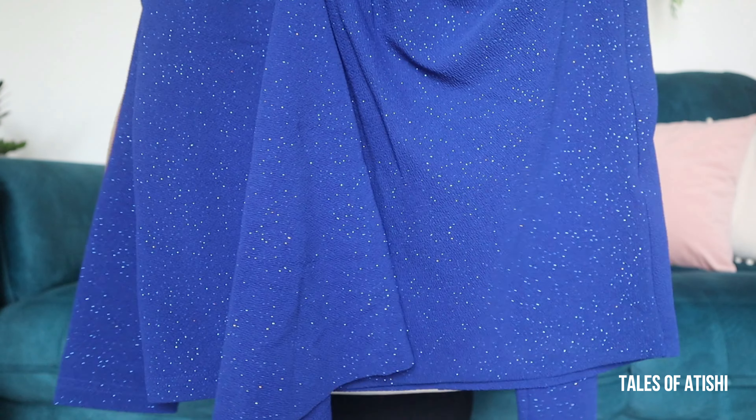If you can see, it has an asymmetric hem with a little gathered sort of gathering, and it looks really nice. This is a beautiful color — it feels very beautiful and it also compliments my complexion, so it was a very good pick.